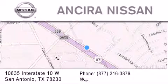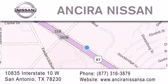For additional information, please visit our website, give us a call, or stop by our dealership. We're located at 10835 Interstate Highway 10 West in San Antonio. We look forward to serving you. Bye-bye.